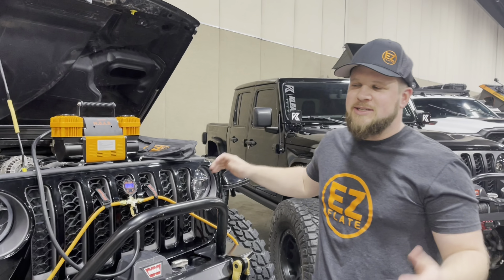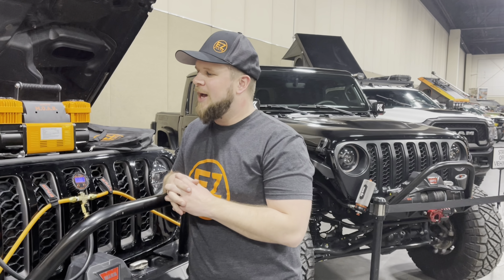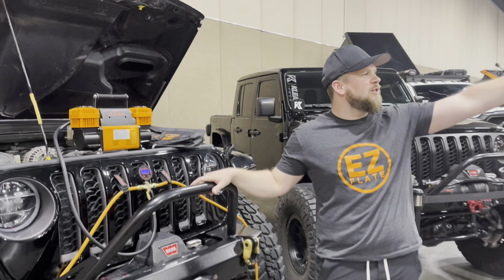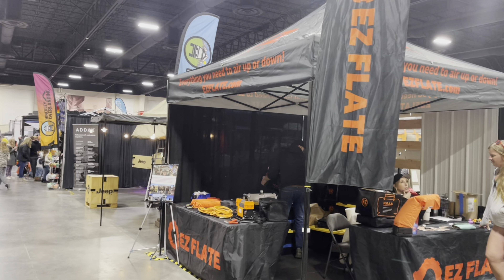We are here at Slorex in Sandy, Utah at the Mountain America Expo Center. We've got our Jeep here as well as our full booth set up, displaying our main flagship products. This expo is pretty evenly split between off-roading, side-by-sides, and overlanding, so there's something for everyone in terms of what they do off-road.